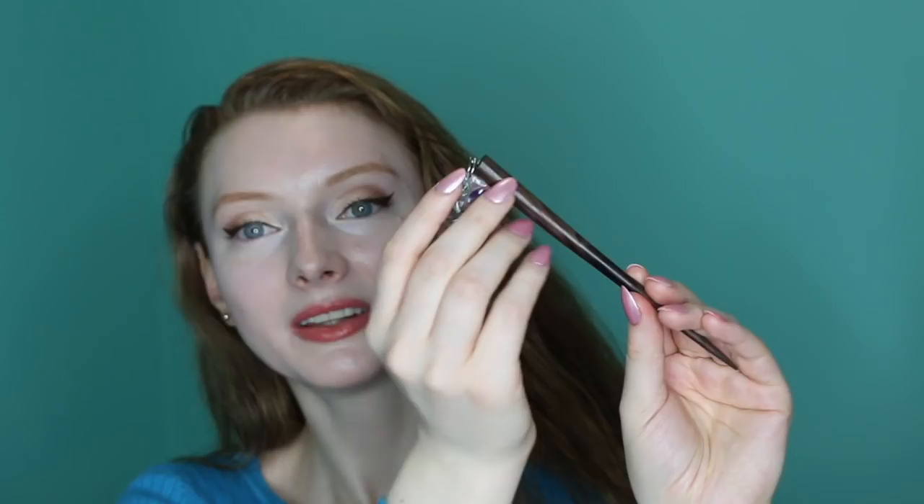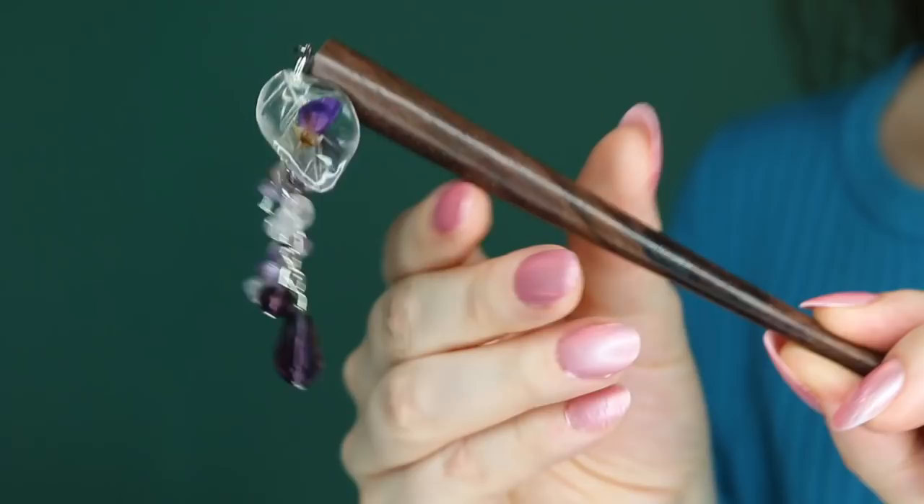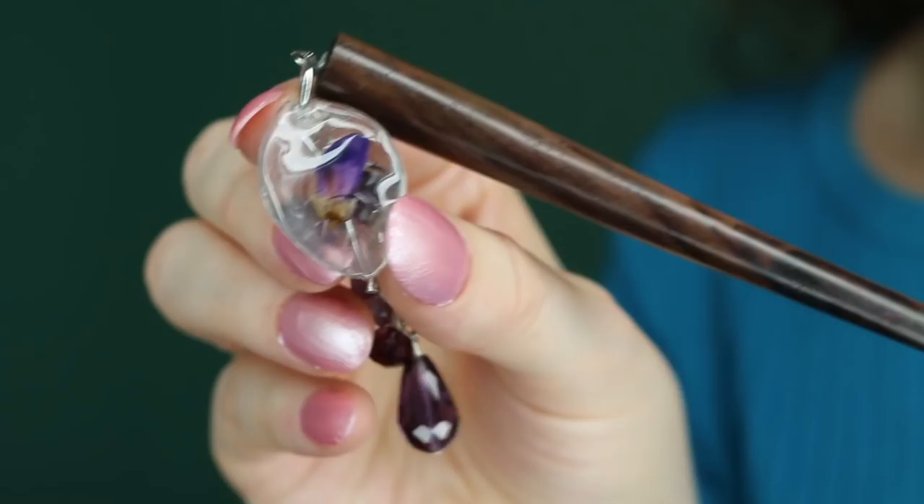Look at this — it looks like there's something inside of the stone with the jewels on the end. It matches my nails too! I think this looks like a real rose petal inside. My goodness, she puts so much work into what she makes.